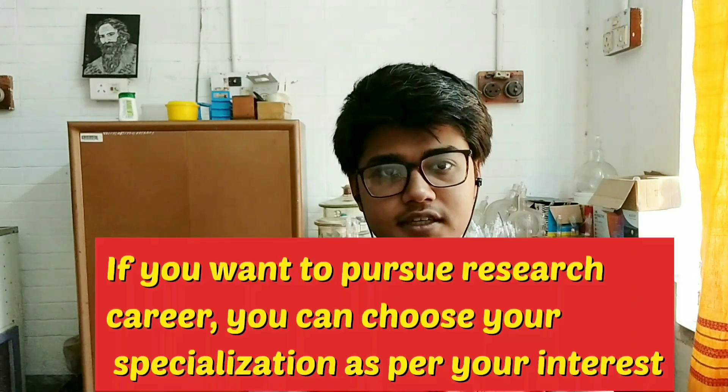Because firstly, the syllabus of our MSc Chemistry course is somewhat NET-oriented. And the main advantage of Pune University is that the professors here give students the chance to explore and join research labs as an intern under PhD students from the very beginning, or after one or two months of academic knowledge.